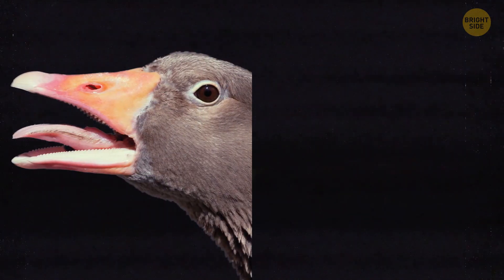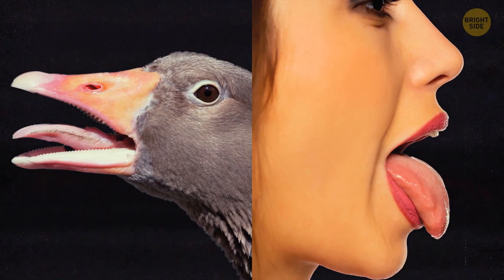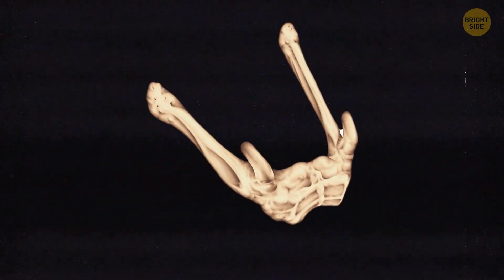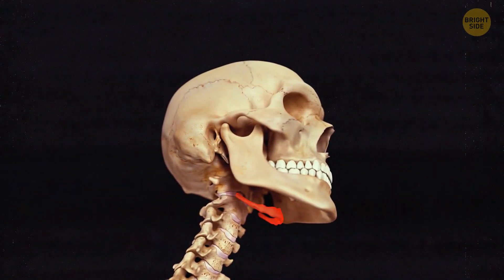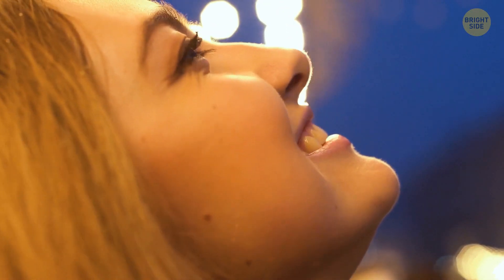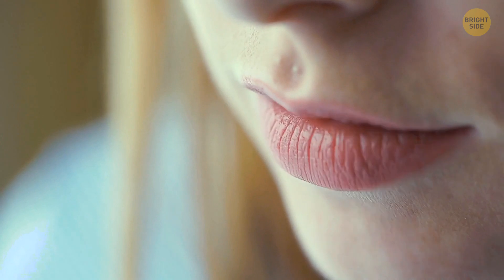Birds, just like us, have a tongue that is held up by a bone called the hyoid. In humans, it looks like a horseshoe and is located under our jaw. That's what the muscles in the tongue are attached to. This bone is very important for us — it helps us breathe, swallow, and talk.